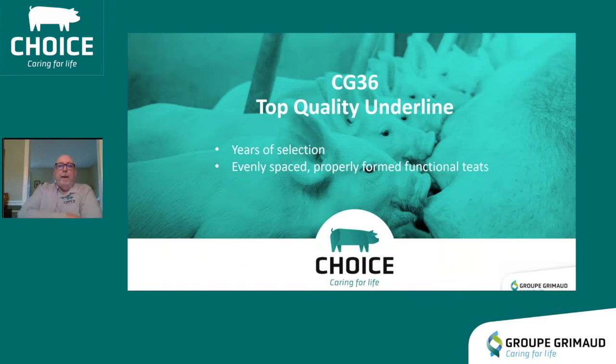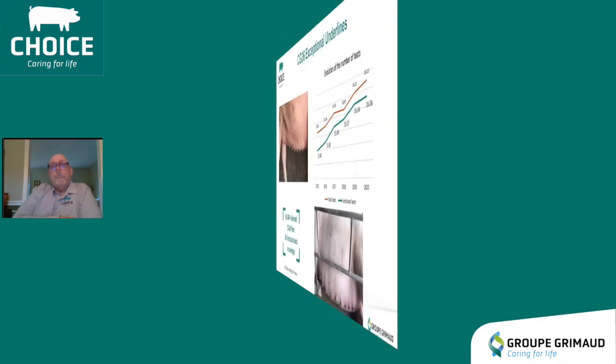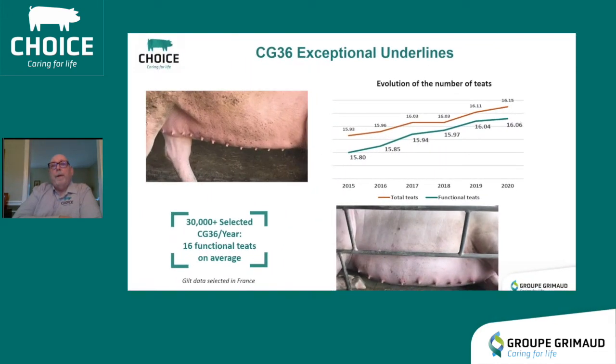The second attribute we're going to talk about is underlines. The CG36 has evenly spaced and properly formed functional teats. It's no secret that a good underline can mean improved numbers weaned from your sow, and the CG36 really does deliver in this area. In 2020 we have 16.15 total teats and 16.06 functional teats. There are about 30,000 or more CG36 gilts selected each year, so that's a strong representation of what the CG36 can do.